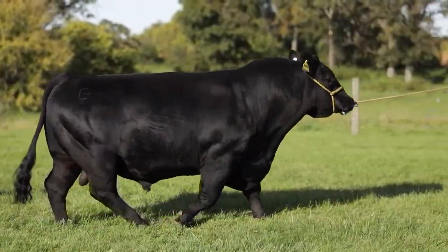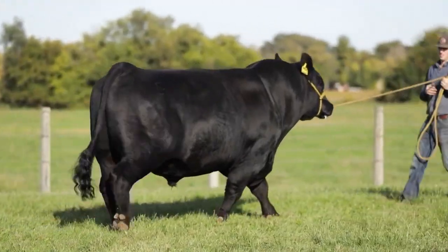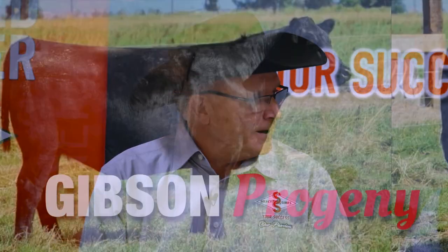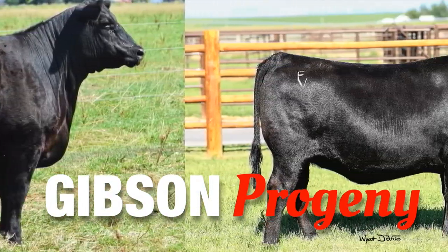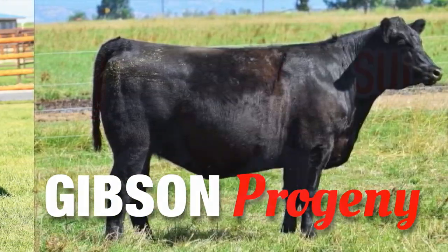We always look for those kind of EPD profiles — where you can make genetic improvement on multiple traits at the same time. It's really nice when you find it in the package that Gibson comes to us. The one common thread as I visited with the people that had Gibson calves, they all told me the same thing: they never have a bad one. They're just good cattle. You're not going to have calves that are at the bottom of the pack. They're just really solid, always toward the top and very complete. This is a bull that we're going to see a lot of popularity. He'll get used in all parts of the country.